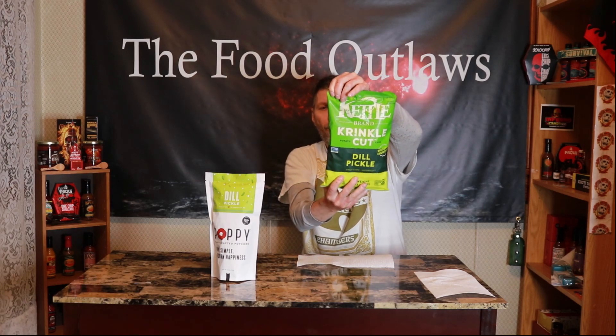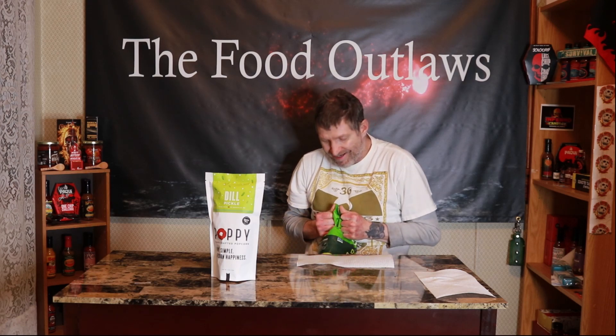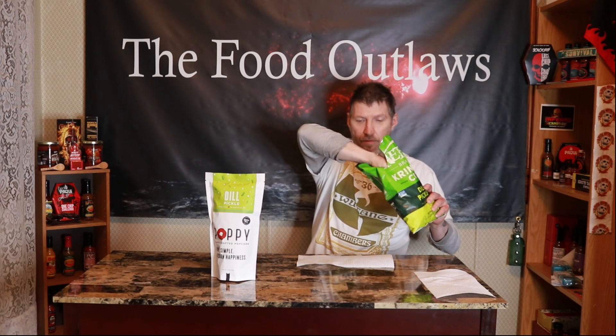First we're going to start off with the Dill Pickle Kettle Chips. Yeah, it tastes pretty good if you like Dill Pickle — like me. Hey, these smell really good, they smell like Dill Pickle. Looks like your regular standard chip, something like a wavy Lay's chip, but still good flavor. This is Kettlebrin Crinkle Cut Dill Pickle — buttery and crunchier. Really crunchy. I can taste the Dill Pickle. It's a really good chip.